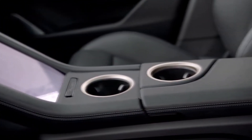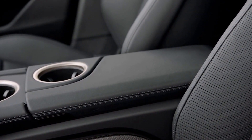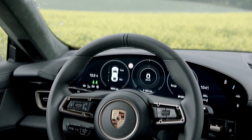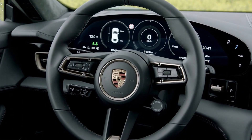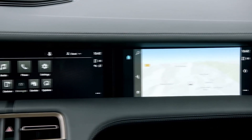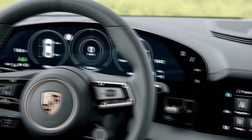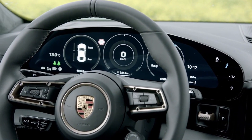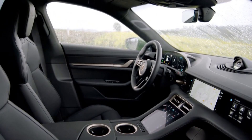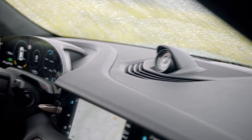Both Taycan trims use a dual-motor all-wheel drive system that produces 617 horsepower (460 kilowatts) during normal driving. The Turbo has a maximum torque output of 626 pound-feet (849 newton-meters), and the Turbo S makes 774 lb-ft (1049 Nm). In addition, the Turbo has 671 hp (500 kilowatts) available during its launch mode, and the Turbo S has 751 hp (560 kilowatts) for launch.